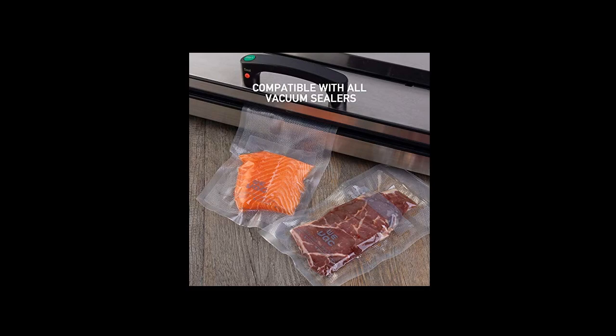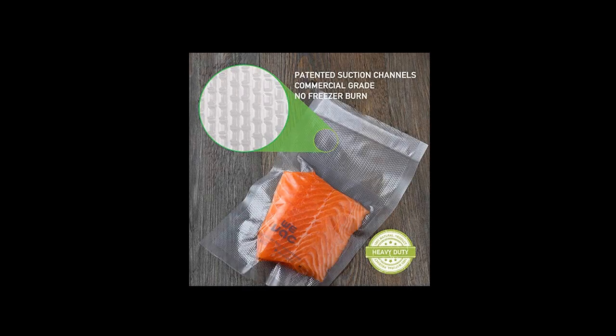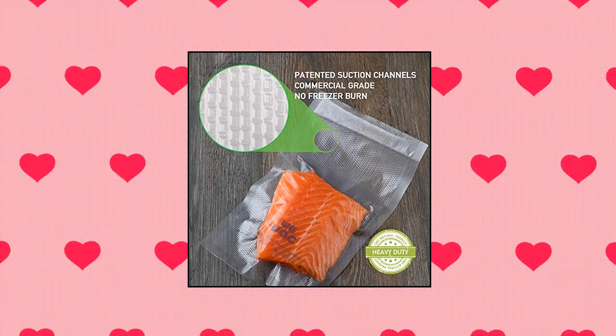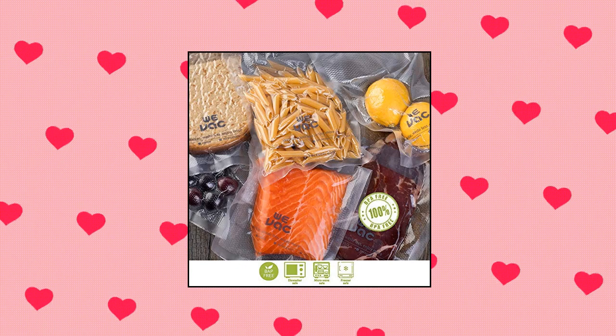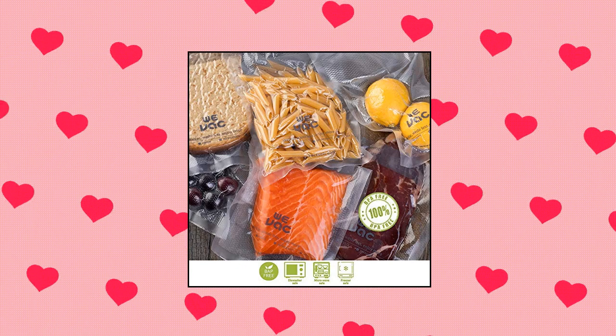Works with all vacuum sealers — all suction vac heat sealers such as Food Saver, Seal-a-Meal, Nesco, Westin, Cabela's, Ziploc, etc. BPA free, perfect for food storage, freeze-dried meal, sous vide, gardening, tea leaves.